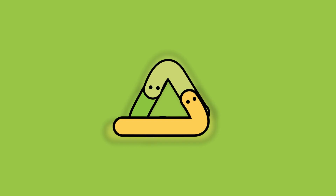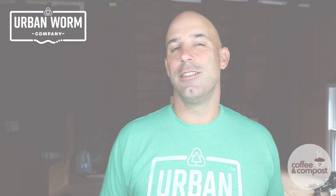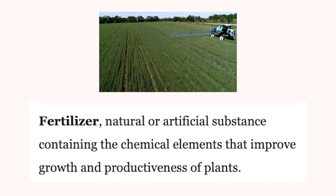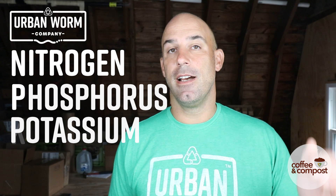My name is Steve Churchill and I own the Urban Worm Company. A lot of folks want to judge their worm castings as fertilizer, or they consider their worm castings a substitute for fertilizer. Let's define what fertilizer actually is. The Encyclopedia Britannica says a fertilizer is a natural or artificial substance containing the chemical elements that improve growth and productiveness of plants. Those chemical elements are generally the macronutrients of nitrogen, phosphorus, and potassium — which make up NPK.